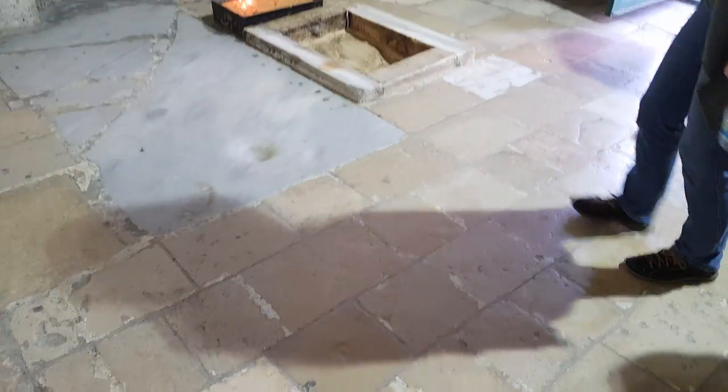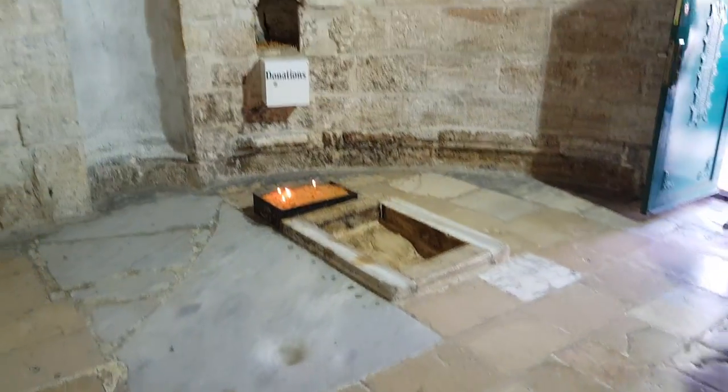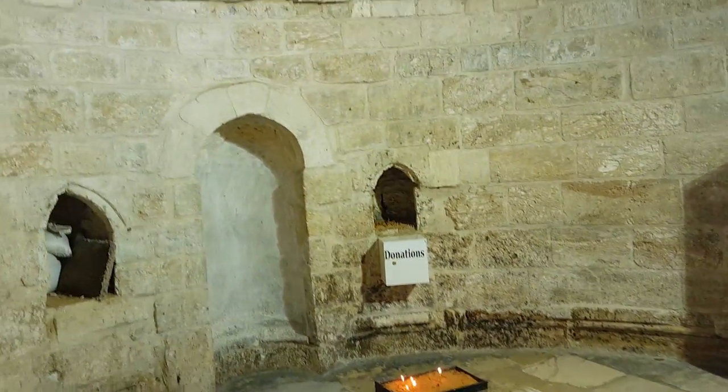We are now inside the Ascension Church. You asked me before where the Ascension spot is. Let me tell you — we are reminded that at the Byzantine and Crusader Church the dome was open, and the Ascension happened just from here.